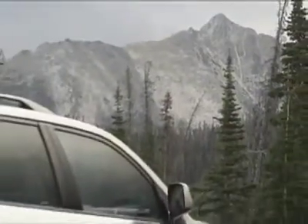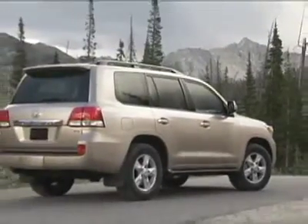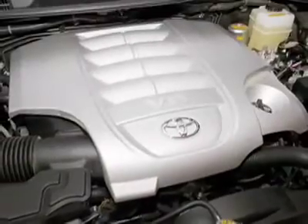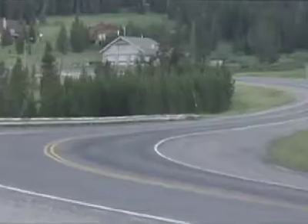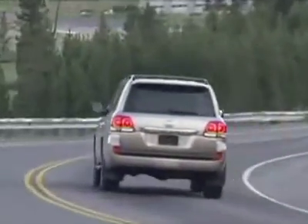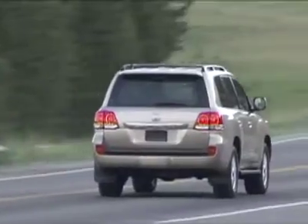The Land Cruiser was completely redesigned for 2008 after nine years of sporting the same look. Everything is new, including a 5.7-liter V8 that cranks out 381 horsepower and over 400 pound-feet of torque. The base Land Cruiser starts out at $63,000, and there are only two option packages.